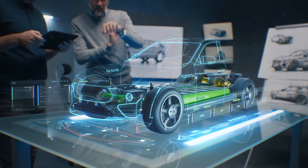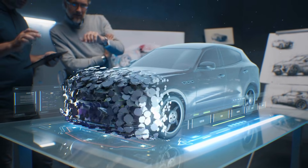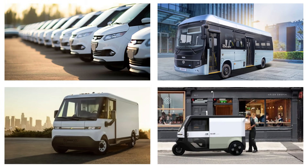That reduces weight and lowers cost. It makes electric cars easier to build and easier to buy. It helps fleets, buses, vans, and delivery vehicles keep tight schedules with clean power.